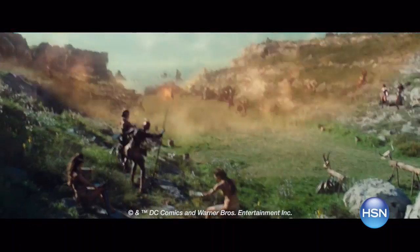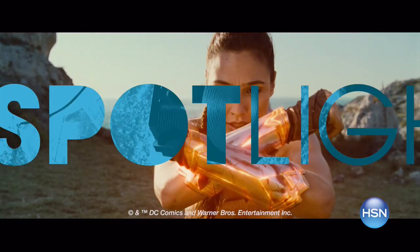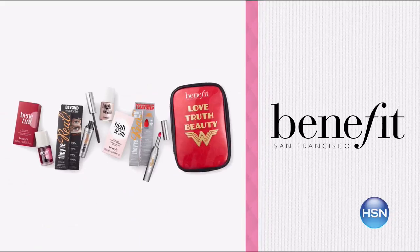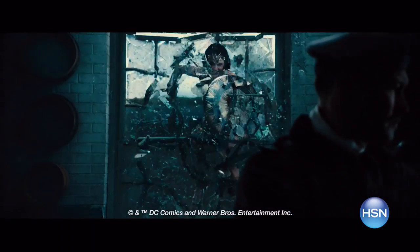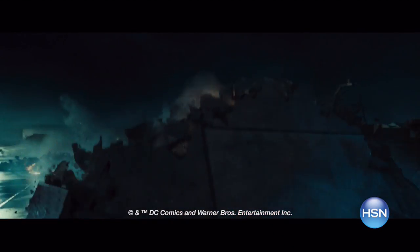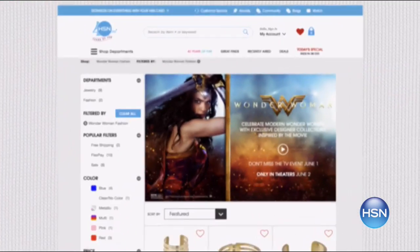Celebrate your inner warrior with a limited edition collection inspired by Wonder Woman, in theaters June 2nd. Amazing designers from your favorite fashion, jewelry, and beauty brands have designs perfect for the modern Wonder Woman in all of us. Shop the collection all week on HSN today, and don't miss a special Wonder Woman takeover of The List this Thursday at 9 p.m. Discover the collection now by searching Wonder Woman on HSN.com.